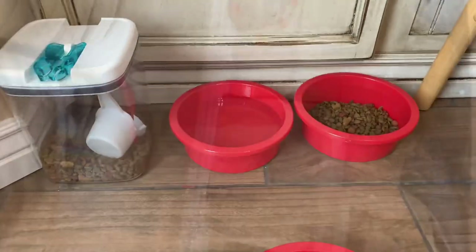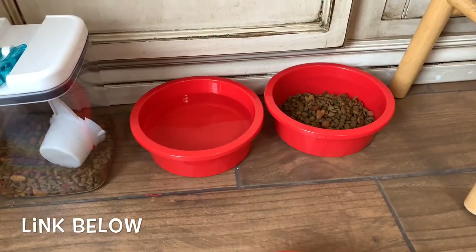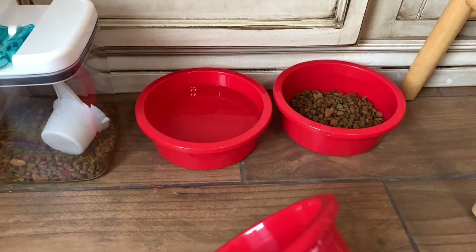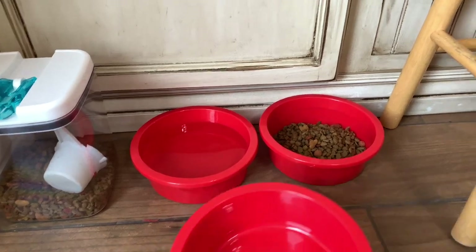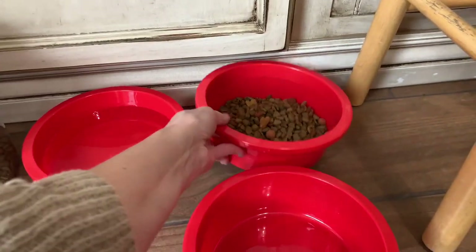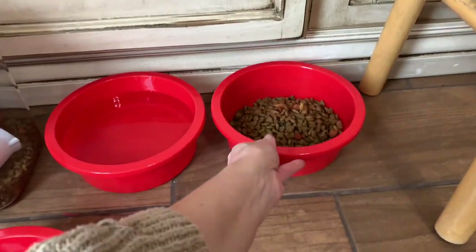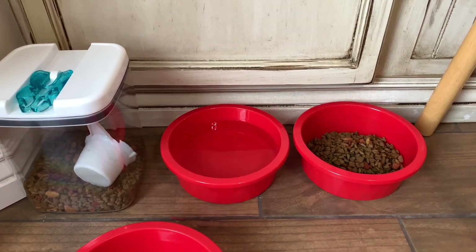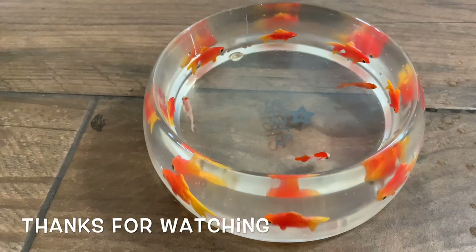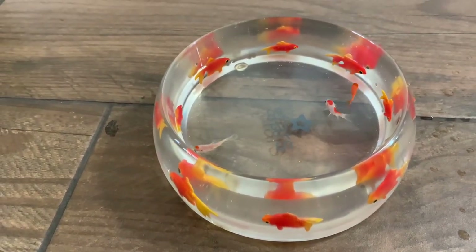Isn't that great? These are the dishes we use downstairs. You can get these on Amazon, too — they're just regular old plastic dishes. We chose red because red is the accent color in our kitchen. I got three of them so that every time I run the dishwasher, I can wash a bowl, so they always have a fresh bowl for their food or a fresh bowl of water. Thanks for watching! Subscribe if you're new here so you can see more of our fun fluffy dogs.